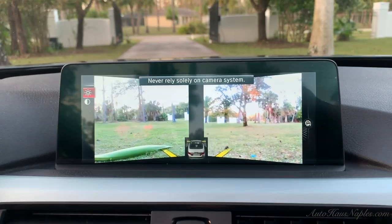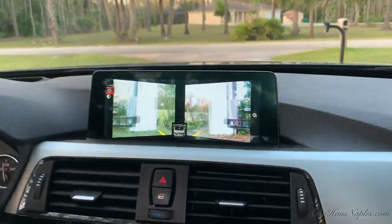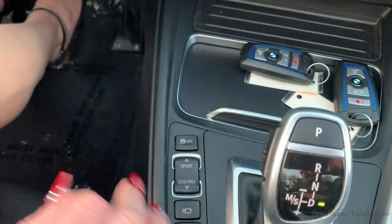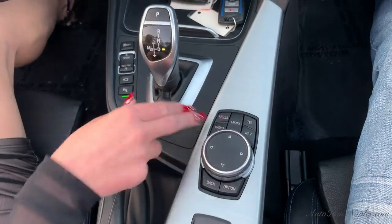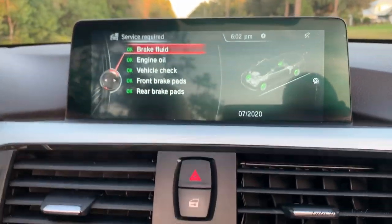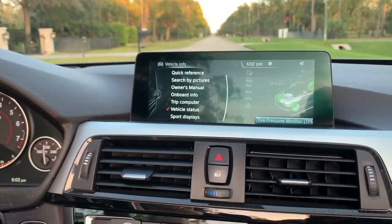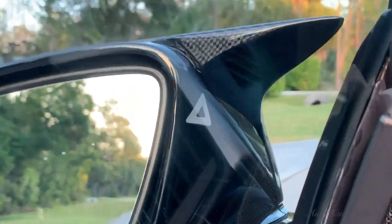I'm going to get us into drive. We do have your sport, sport plus, comfort, and economy modes which you can utilize and change right through here. You can also change your camera view just by the push of a button. You can turn the parking sensors on and off down here as well, and your traction control. There are shortcut buttons including media, menu, telephone, navigation, and radio. There are so many options in this vehicle — and like I said, just by showing you that window sticker, you really don't find many that are this fully loaded. I love the carbon fiber throughout, especially on the side view mirrors.